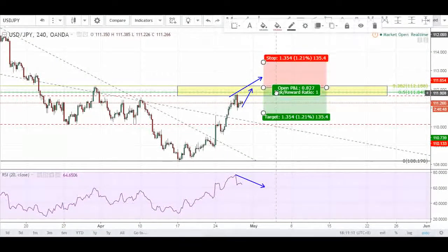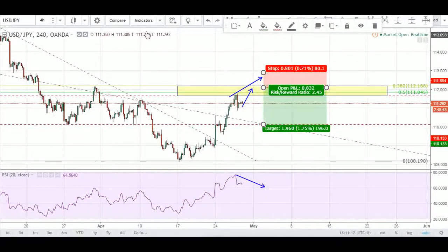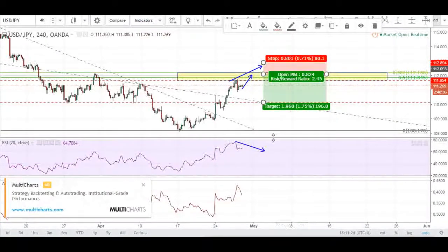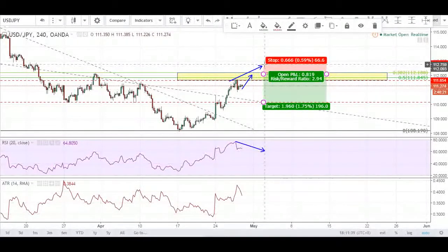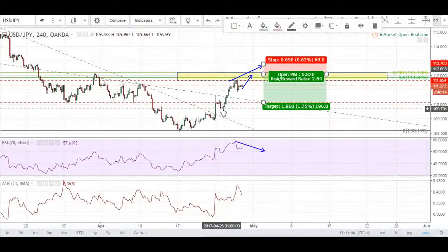The most notable resistance we can see will be around this area, so targets could possibly be around here. For a limit entry — possibly at this structure high, maybe slightly lower so we can get filled — we can have targets there. Stops can be one ATR. The ATR, or Average True Range, shows the average range for that time frame. Here the ATR is about 38 pips, so at 1.5 ATR that's roughly 57 pips — slightly less than 80 — giving us a very nice risk-to-reward ratio depending on fill.